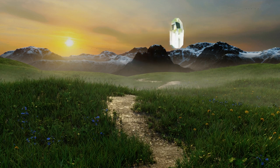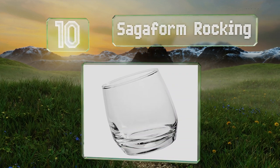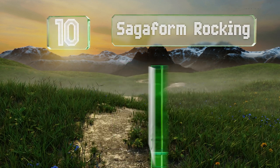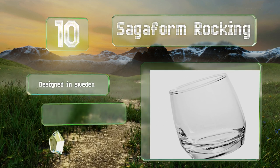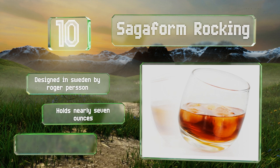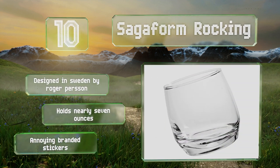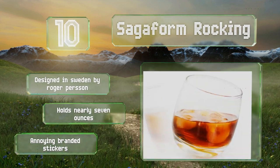Starting off our list at number 10, the Saga Form Rocking is a bit of a novelty but it's also a finely crafted piece of glass. Its tilt-but-not-spill shape is guaranteed to add some vertigo to your next dinner party, perfect to get your night rolling in the right direction. It was designed in Sweden by Roger Person and holds nearly seven ounces. However, it comes with annoying branded stickers.